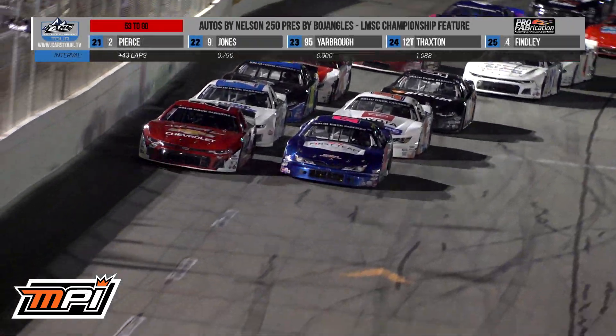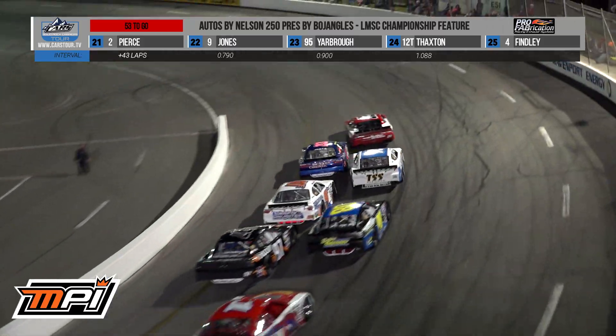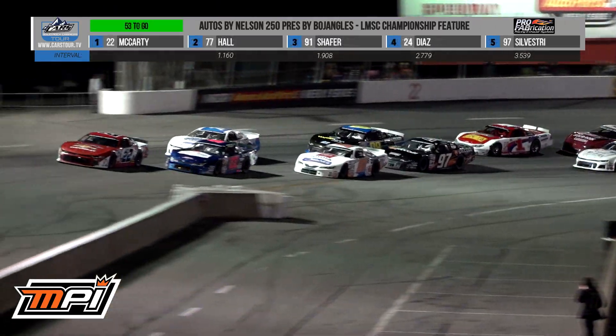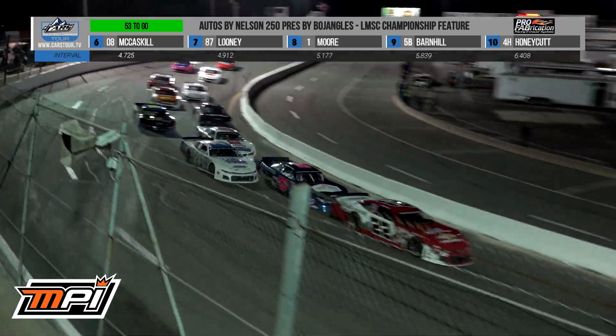Bobby McCarty leads, Connor Hall close behind. McCarty — a small slip up, but he'll continue with the advantage off of turn number two. And here we go with 53 laps separating us from a race winner and a champion.